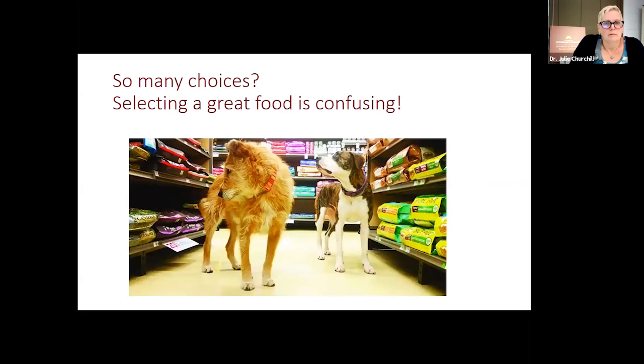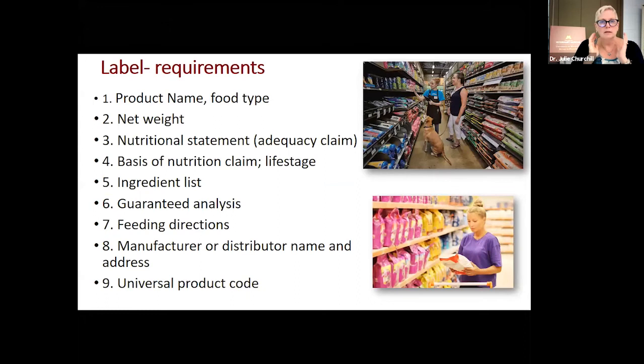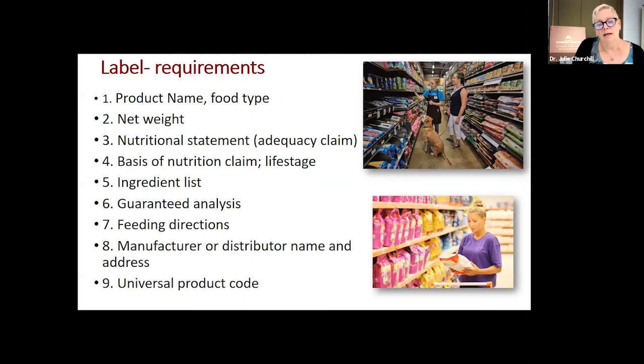So how do I start to navigate this when there are 5,000 products? It's really, really confusing out there, and I can't memorize all those products because even if I did today, three or four would be off the market tomorrow. Let's start navigating the pet food label, which is a good place to start. The pet food label is a legal document. AAFCO — the American Association of Feed Control Officials — is our governmental federal agency that oversees and makes the rules regarding pet food labels. It's highly regulated, and each and every one of nine required items must by law be on the label.